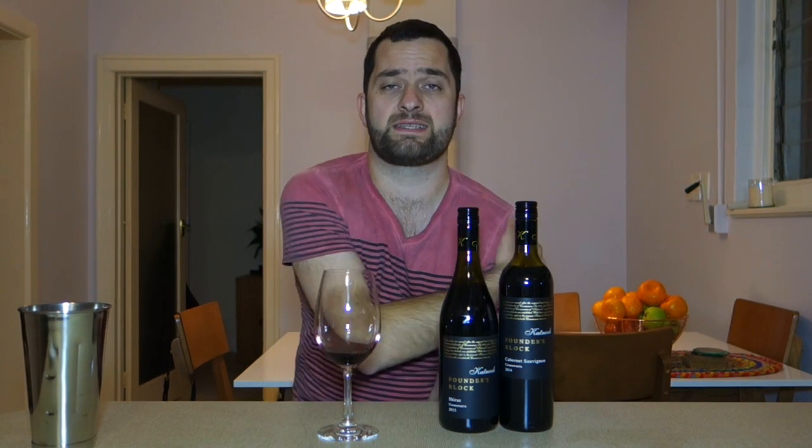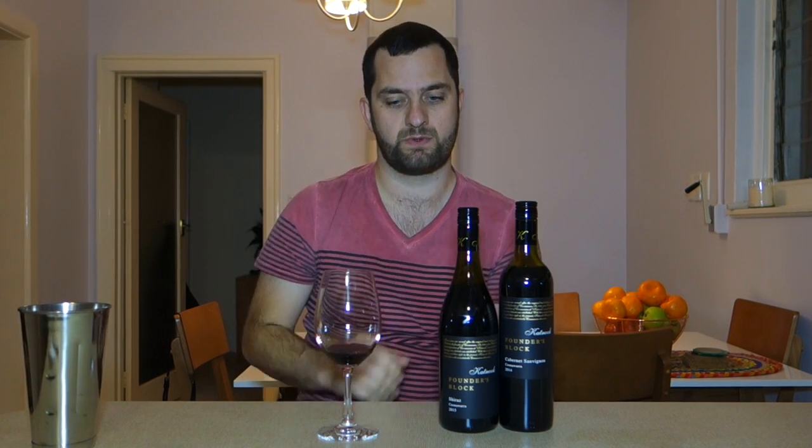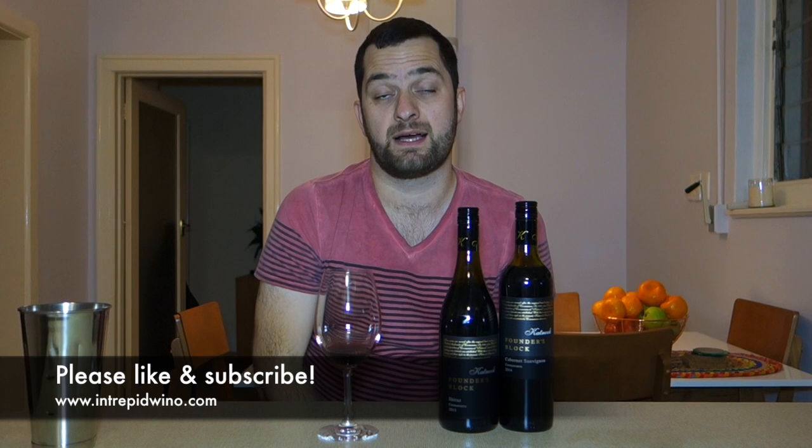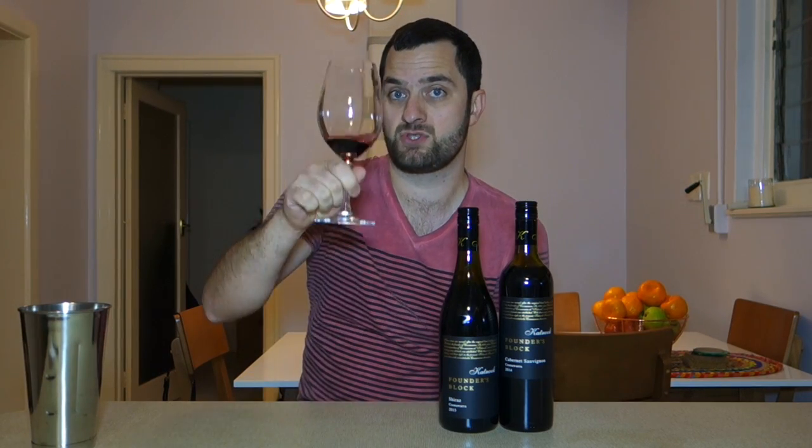Thank you very much for watching this video. Thank you to Wingara and Katnook for sending me some samples. If you did enjoy this video, please hit that like button and subscribe to the YouTube channel for Intrepid Wino — that way you'll be able to see all the new videos as soon as they become available. Come and visit me at intrepidwino.com, check out the Vincast and check out some of my other writings. Until next time, cheers.